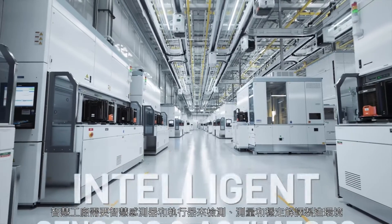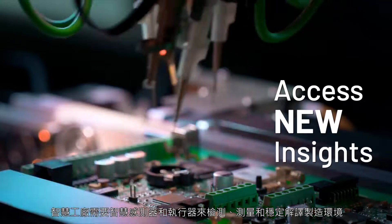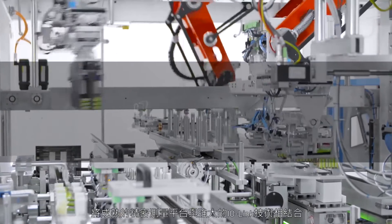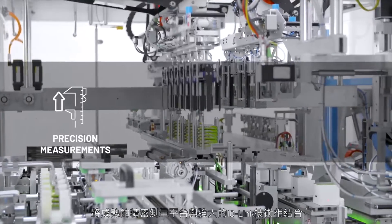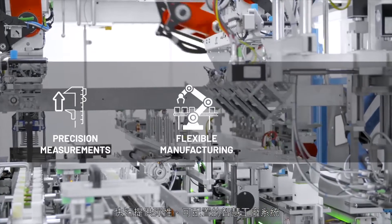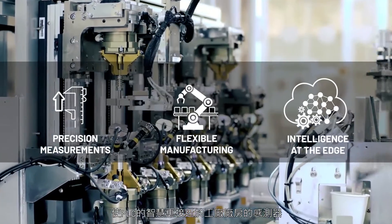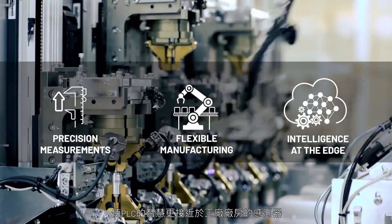Smart factories require intelligent sensors and actuators to sense, measure, and reliably interpret manufacturing environments, providing new insights that drive faster and safer factory operations. Combine proven precision measuring platforms with robust IO-Link technology to quickly deliver flexible, configurable smart factory systems, moving the intelligence from the PLC closer to the sensors on the factory floor.